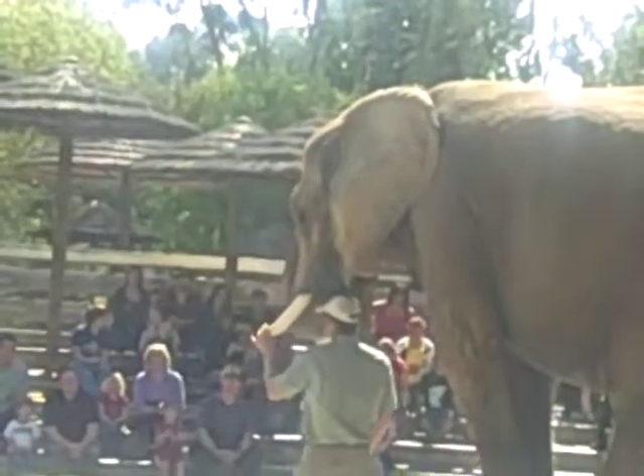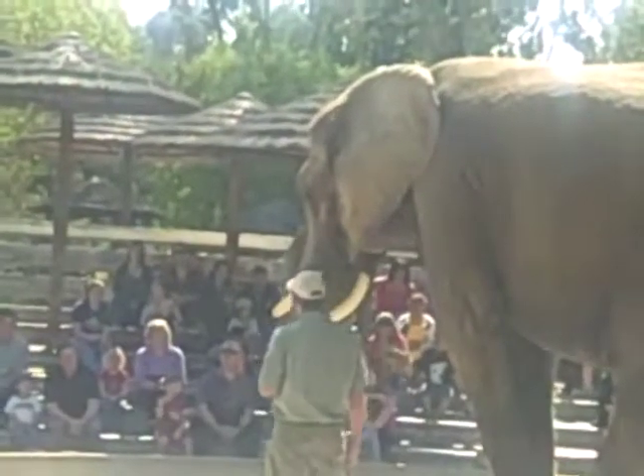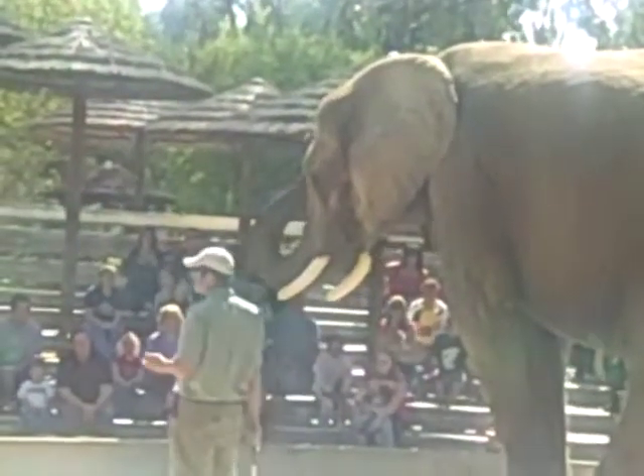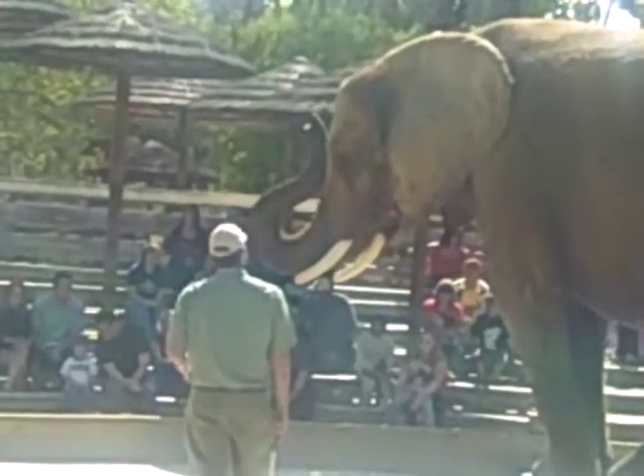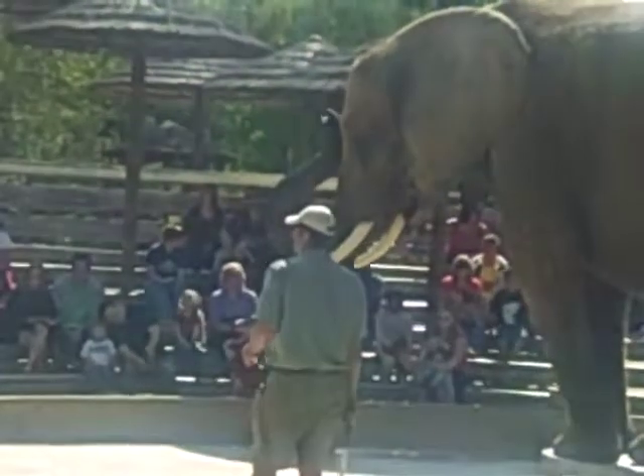Now if you guys would like more information on how to help elephants in the wild, we have some brochures on the International Elephant Foundation. They're a great organization that we do partner with. So after the show, if you guys would like more on that, just let us know.